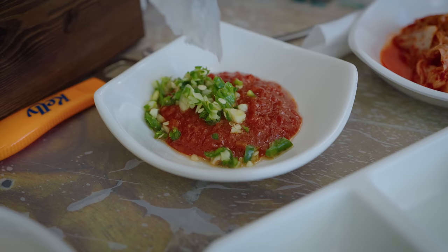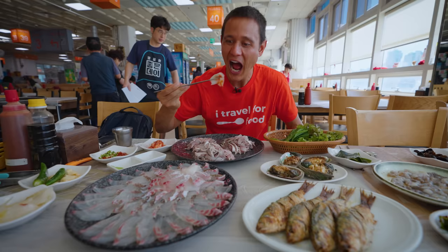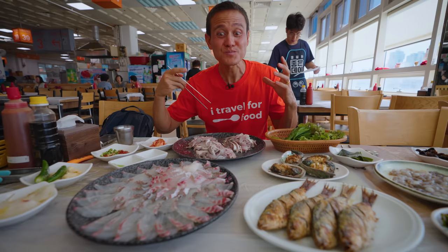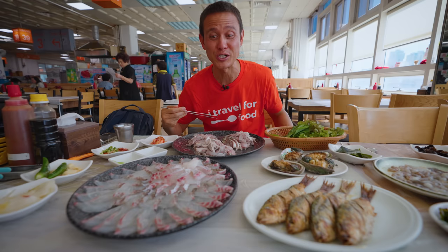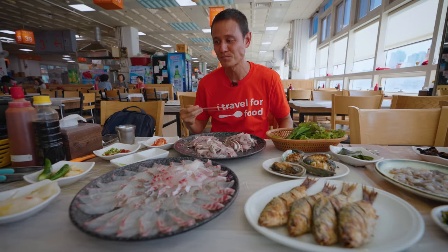There's a bean sauce you can dip into with garlic, and it looks like there are some green chilies in there as well. Oh wow, that's fresh — the texture, the muscle — it melts in your mouth and has a little bit of chew at the same time. Just ultra clean fish. I do love sea bream — that is delicious.